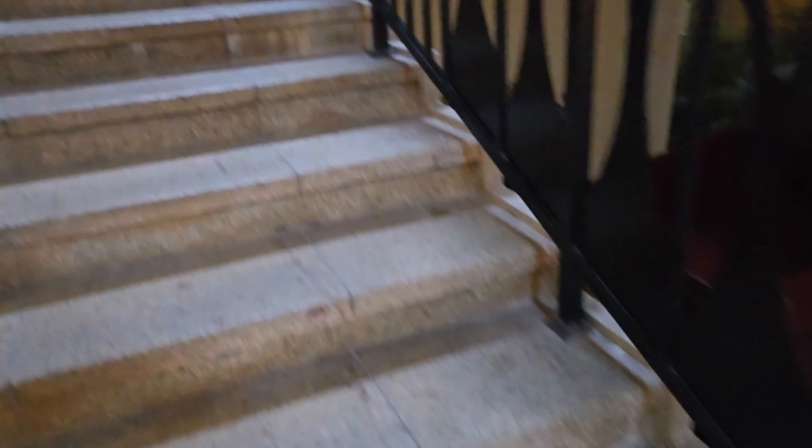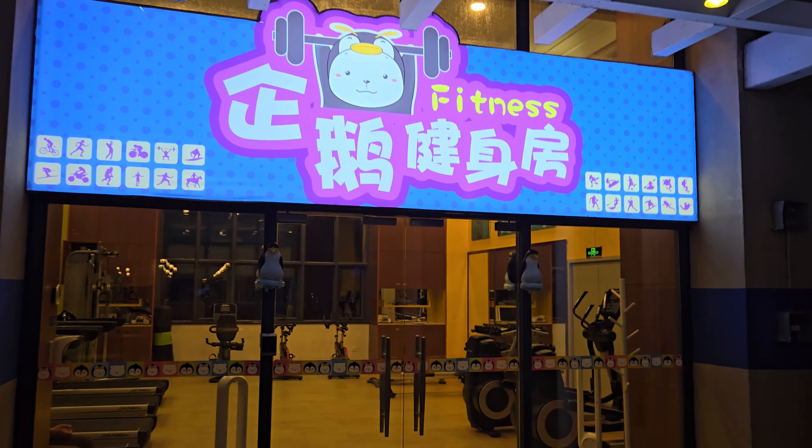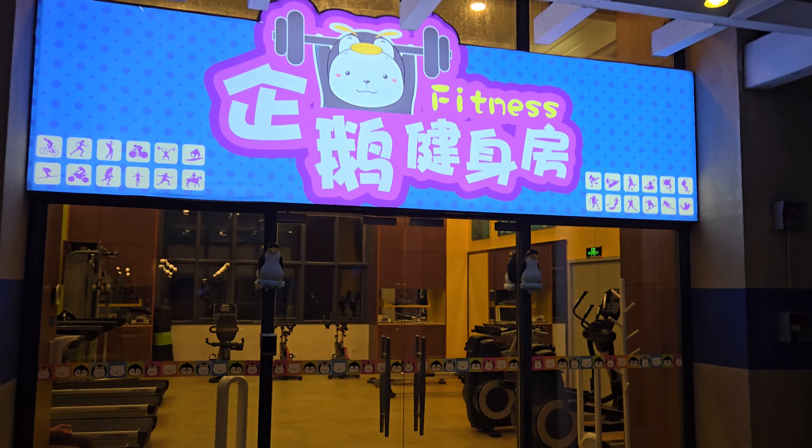Now let's talk about the amenities this hotel provides. First of all, it does not come with any pool. Simply put, this hotel is mainly for guests going to the theme park, so they didn't see any point in having a pool since no parents or kids will have time to swim. However, they do have a gym — decent size, not too big, not too small. It opens during a very short window of time in the morning and at night.